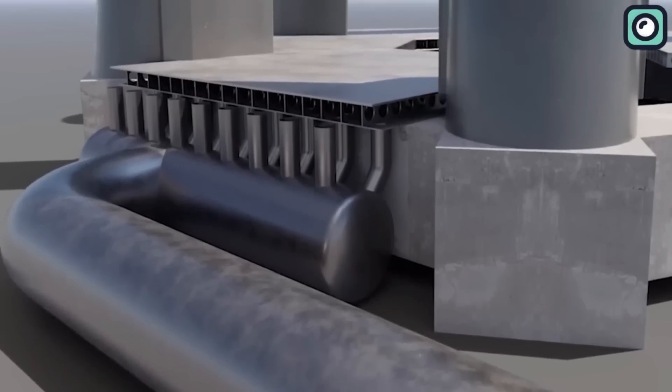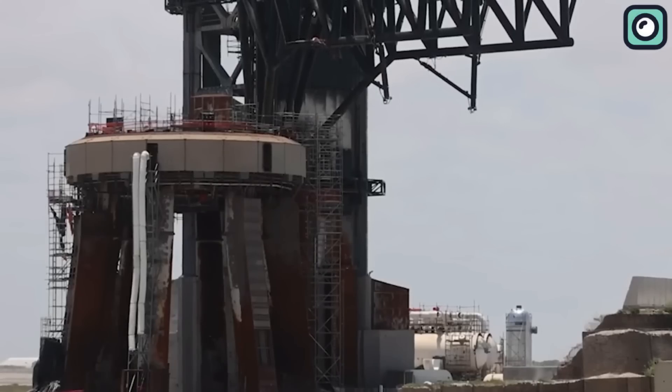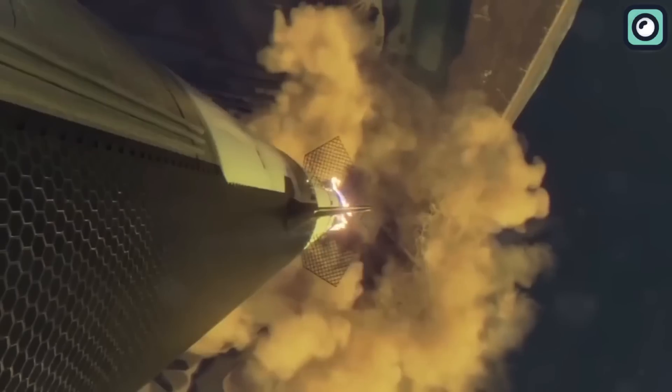During the recent deluge system test, it displayed its immense capability by pumping thousands of gallons of water in less than a minute, proving its capacity to rapidly and efficiently deliver large volumes of water when it matters most.